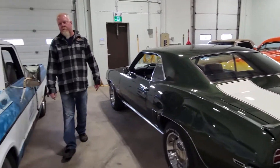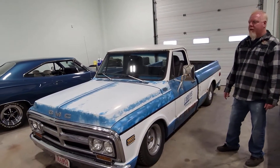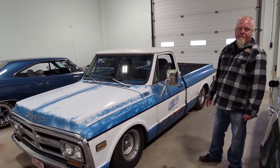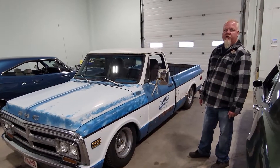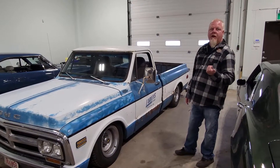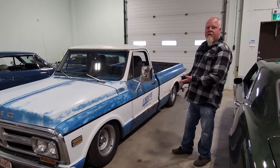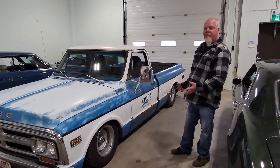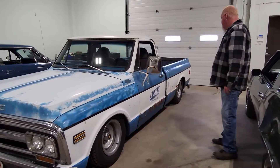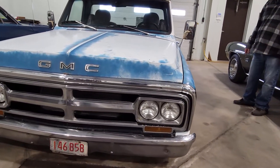This one came from a buddy of mine. This was his shop truck. I've been kind of looking at it for a while. We sold our red '69 with the LS in it, so I thought this is more of a shop truck. We don't plan on painting or doing anything — this is just how it is. It looks all rusty and bad, but it's actually not rusty at all.